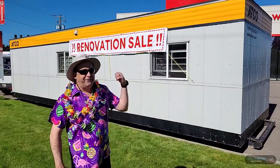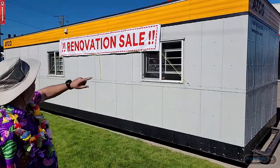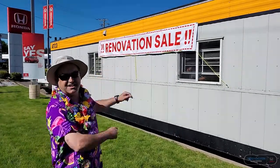Check it out over here folks. We have full exterior metal cladding protecting from rock chips against any transport damage as we brought it in. We've got our full renovation sale that is gonna remain up until we're able to come into our new digs.